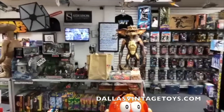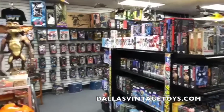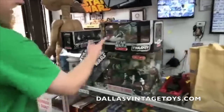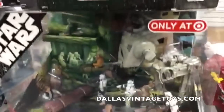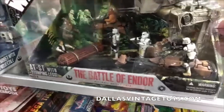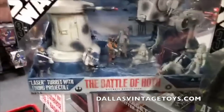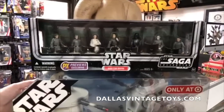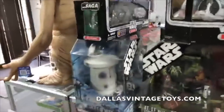Good morning everyone, this is Dallas Vintage Toys going live for another Saturday morning walkthrough. We got these in yesterday — Trilogy, Slave One, the Battle of Endor. We got the Battle of Hoth, the Death Star. Looks like they're having a nice Saturday brunch, just hanging out discussing — someone's getting choked, as is tradition. Got a giant E.T.